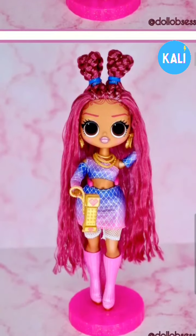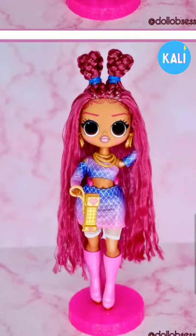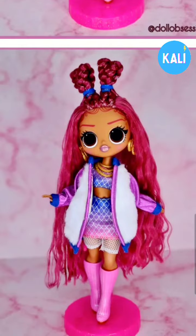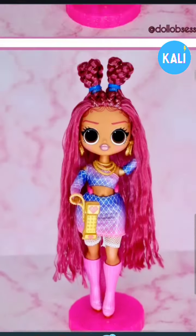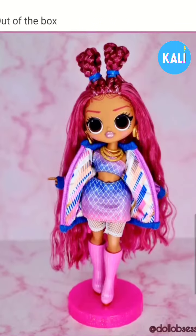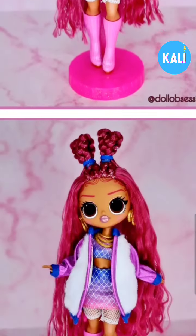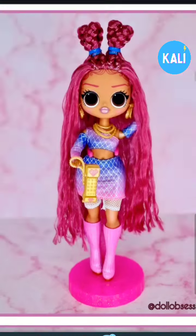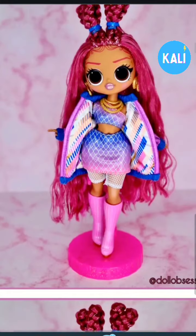These are some of her accessories. Shout out to Doll Obsessed because Doll Obsessed already has these dolls in hand — some people are so lucky. Look at this, she looks so cute. I love that her purse is a telephone. I wish I could get a closer look at those earrings. Oh my God, is her jacket reversible? I think this jacket might be reversible, or that's just the outside of the jacket. Actually, I think this is just the outside because an earlier clip was showing the inside.